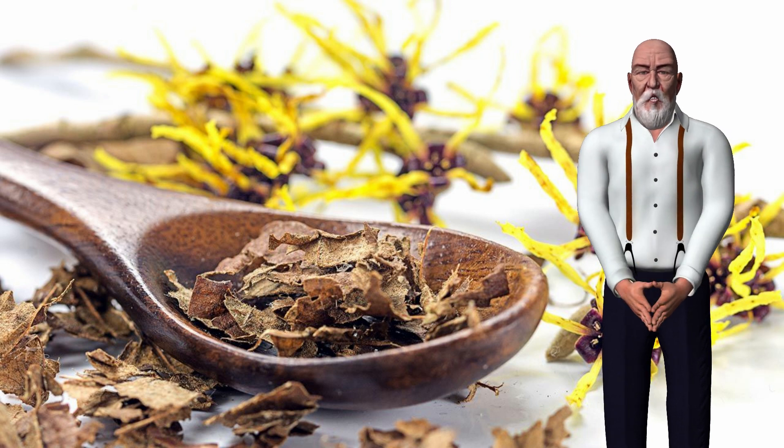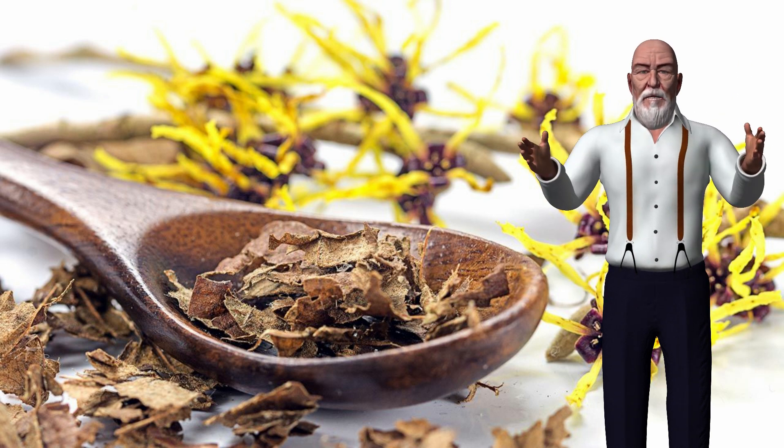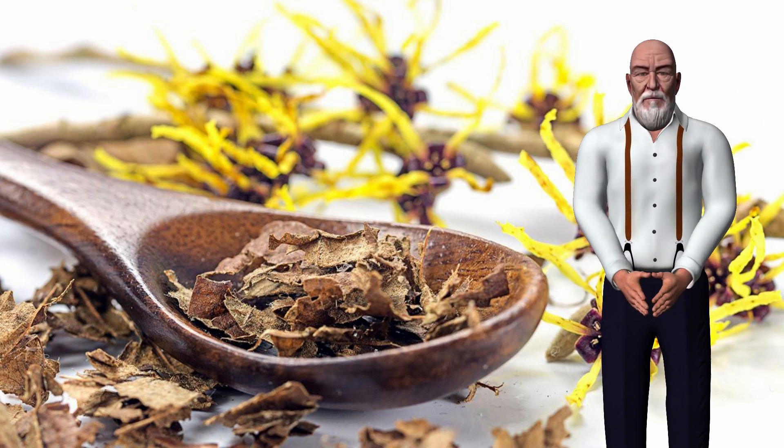Then apply a gel or ointment containing witch hazel to the rectum. You can also use witch hazel pads or wipes after each bowel movement. The tannins in witch hazel can help relieve symptoms.